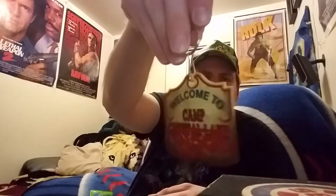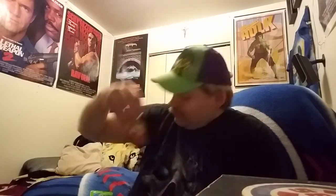Let's see what else we got here — awesome! A 'Welcome to Camp Crystal Lake' keychain. Got it fixed up — look at that, look at that! Awesome keychain, really digging that. Let's see what else we got — some more candy.